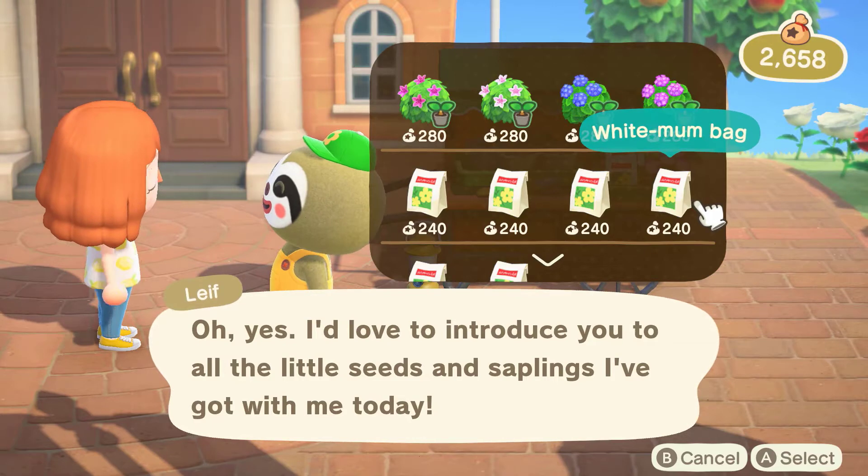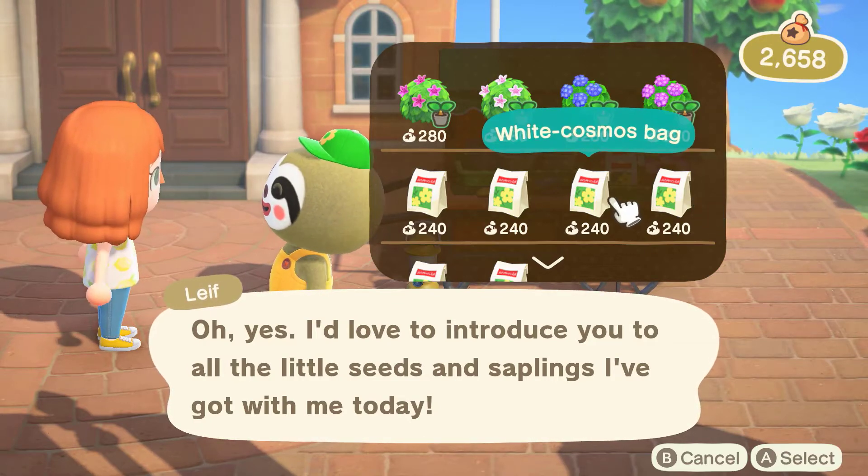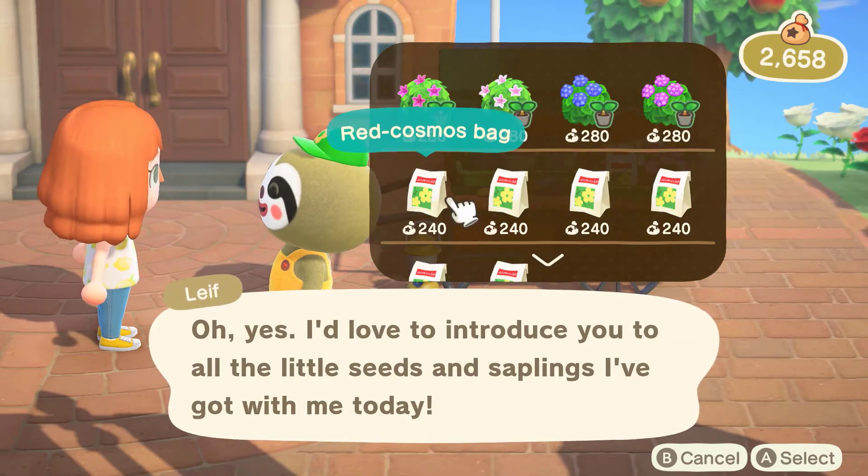Don't worry — you don't need to stockpile as many bushes as you can to last you a whole year until the next Nature Day event.